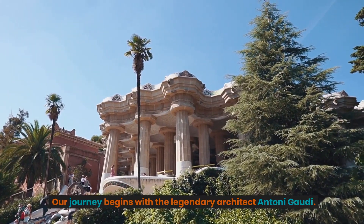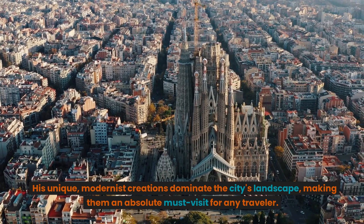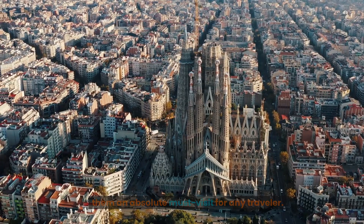Our journey begins with the legendary architect Antoni Gaudí. His unique, modernist creations dominate the city's landscape, making them an absolute must-visit for any traveler.